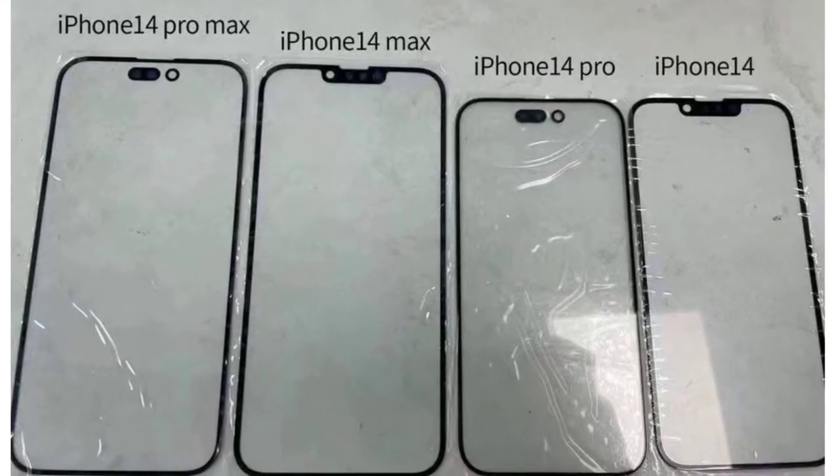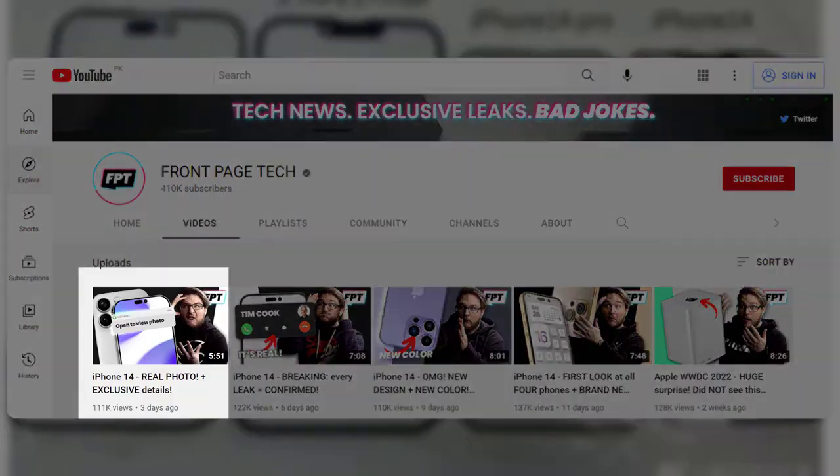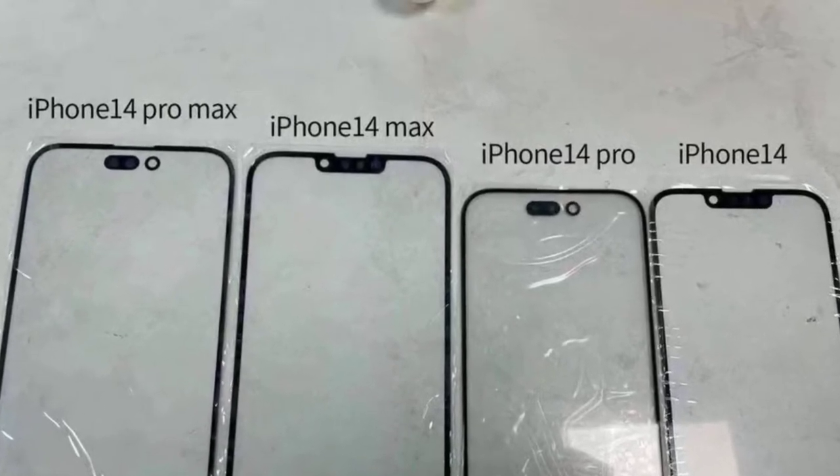Shared on Weibo before making its way to Twitter and into a video published by John Prosser, the photo highlights not only the size differences of this year's iPhones, but also their front-facing and Face ID layouts.